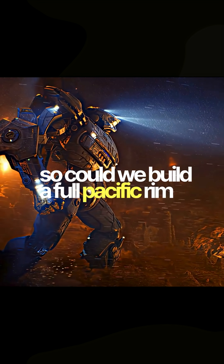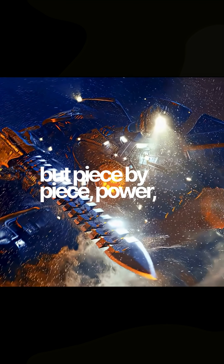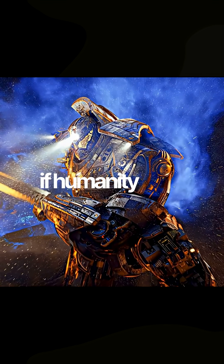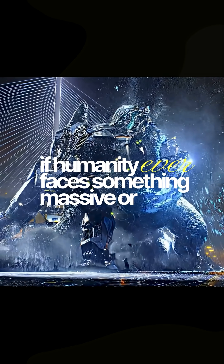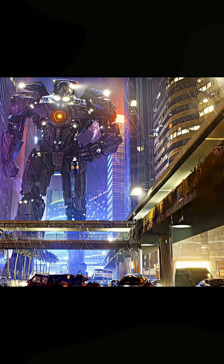So could we build a full Pacific Rim Yeager tomorrow? No way. But piece by piece — power, hydraulics, AI, materials — the tech is crawling toward it. If humanity ever faces something massive, or builds machines too dangerous to control, Yeagers might go from fiction to necessity. See you.